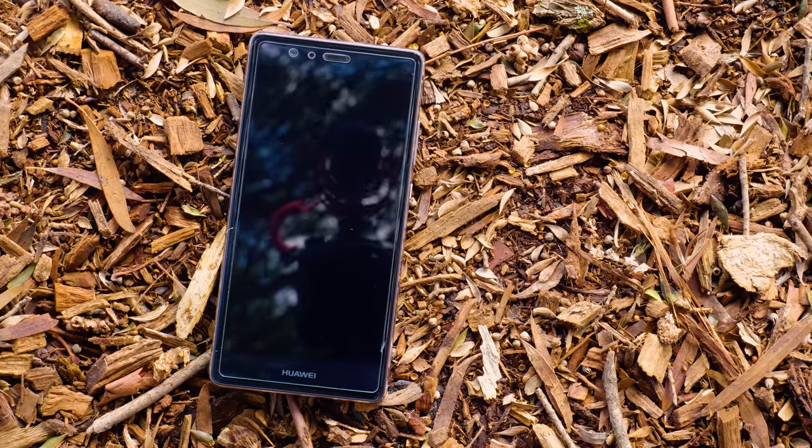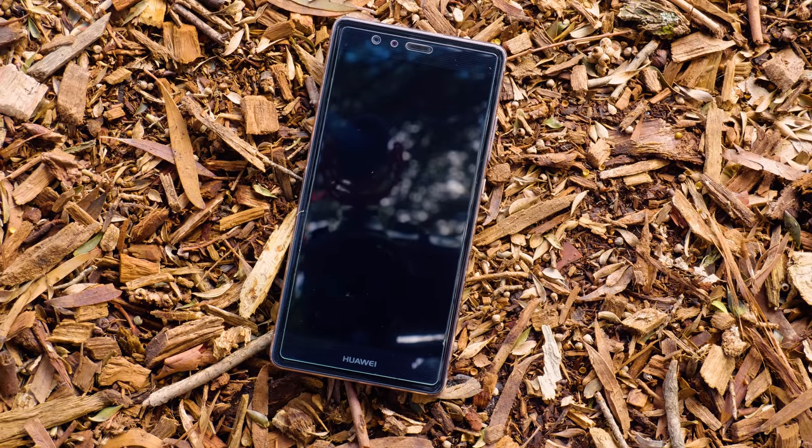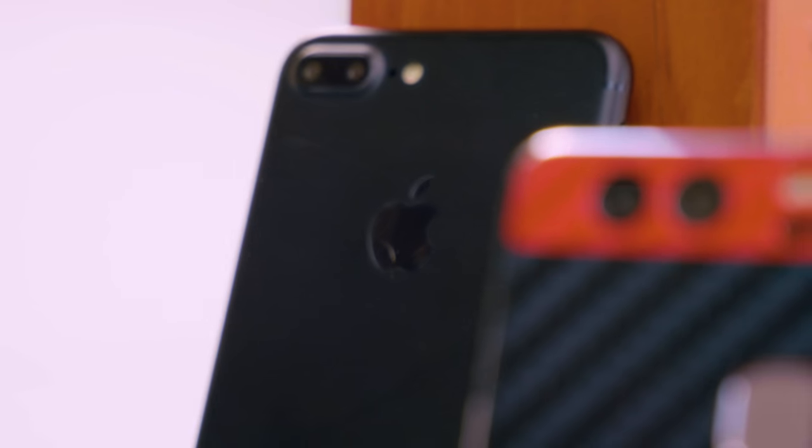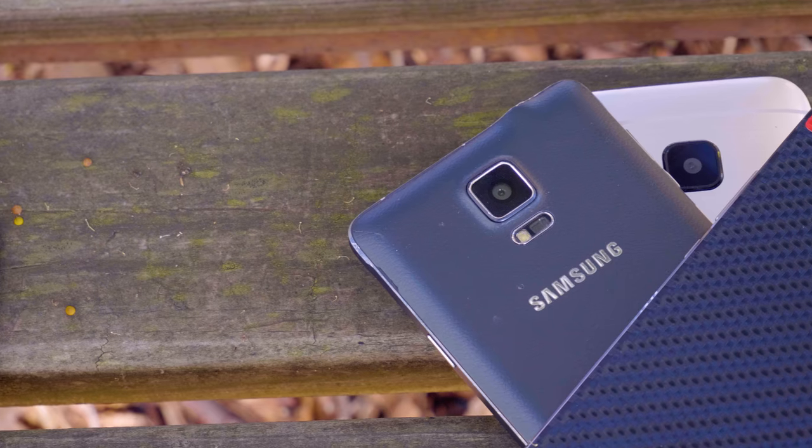So after a year and a new model has been released, should you still be considering the P9 as a daily driver? For this video, I'll be rocking a red and black skin provided by dbrand and I'll drop a link down below if you would want to grab one for your own phone.